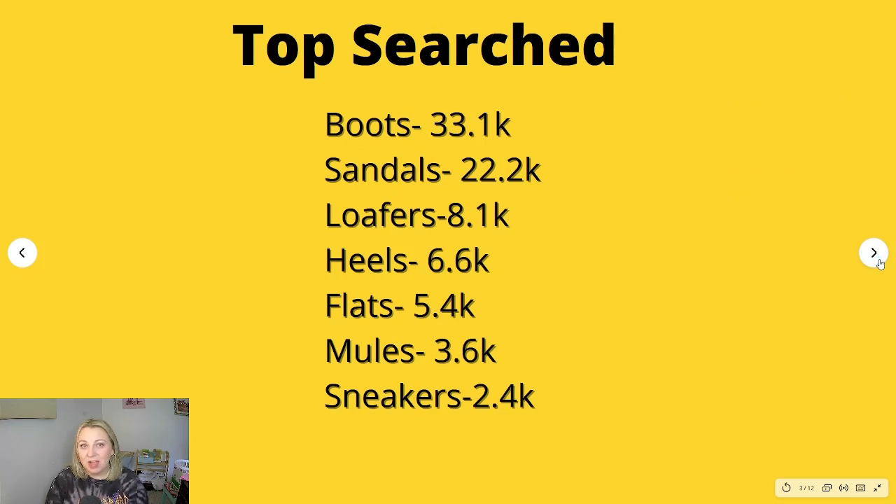The top searched items for Sam Edelman are boots with 33,000 searches per month. Sandals come in next at 22,200 searches per month, and then it drops significantly. Loafers are next at 8,000 searches per month, heels at 6,600, flats at 5,400, mules at 3,600 — which could be considered flats too — and then sneakers at 2,400. Boots and sandals are really the big thing that people are looking for.